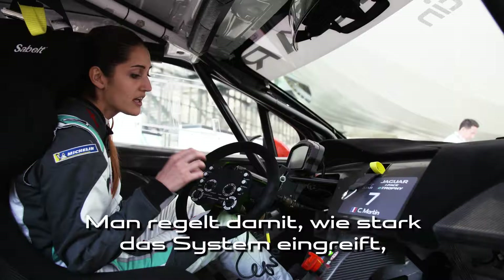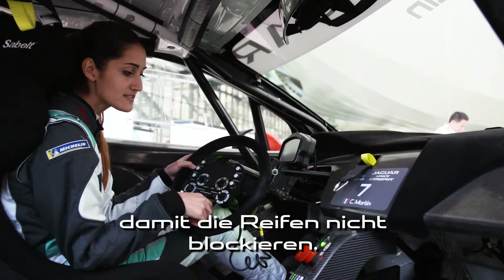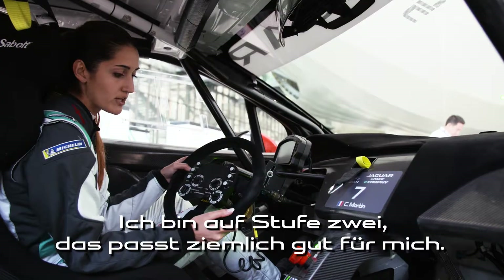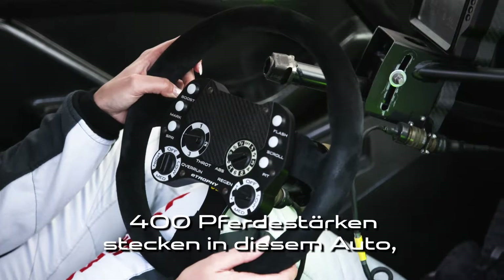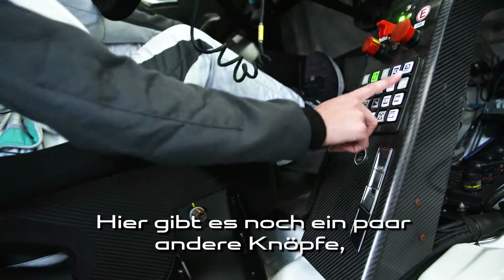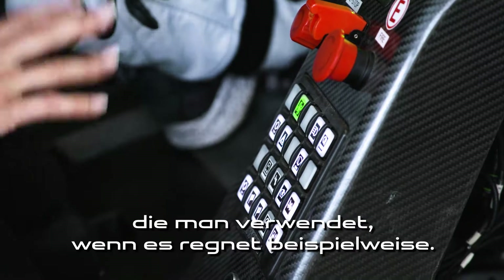Here you can play with the ABS — it's the amount of time you have before you lock the tires. And I'm just on two; it's quite good with me. So 400 horsepower to manage with that car. And here are some buttons we can use if it's raining and stuff like this.